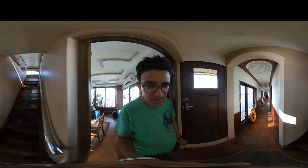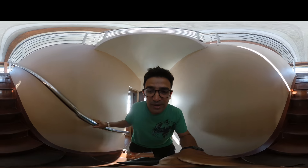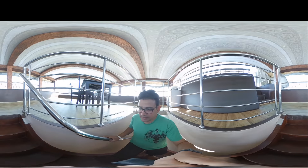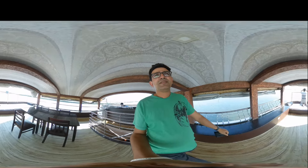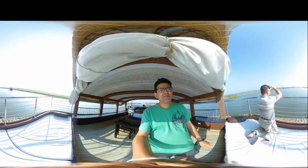I'll show you up. Okay, this is the upstairs. Here is the Papa.